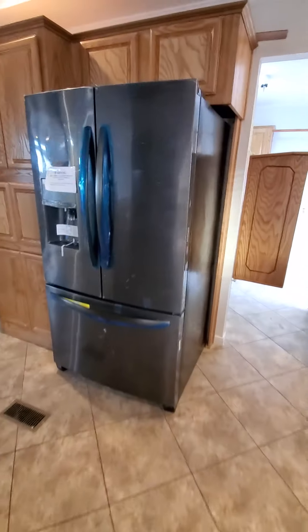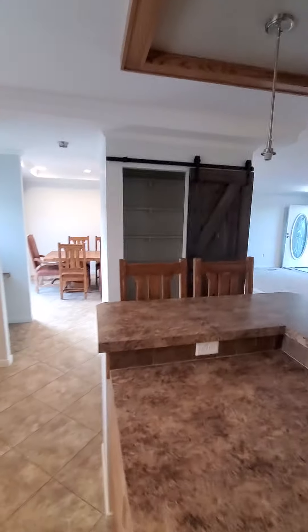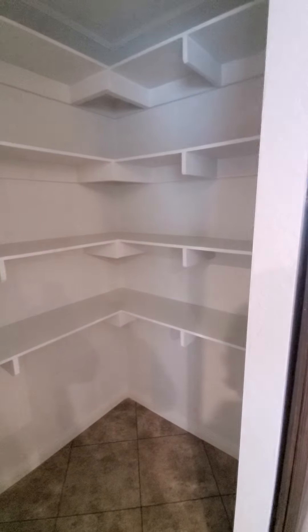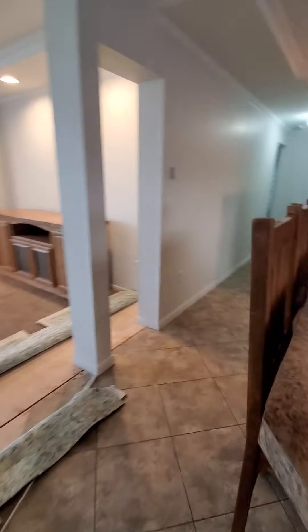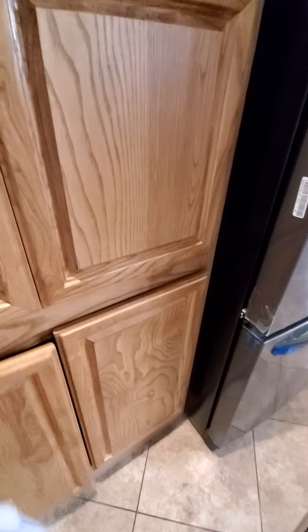Nice little office area. Deep disc sink with the removable faucet, built-in microwave, black stainless appliances — fingerprint resistant. Plenty of storage throughout the home. Check out that pantry, folks — you'll only need to make one grocery run a month.